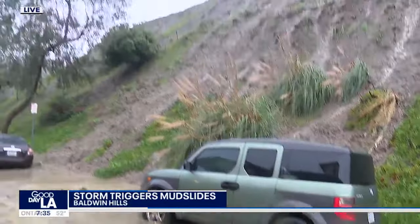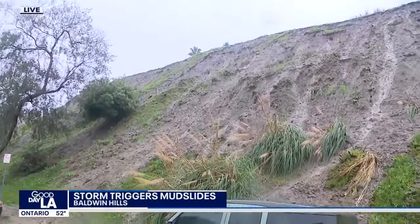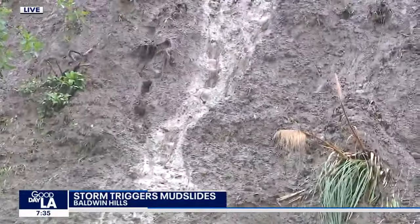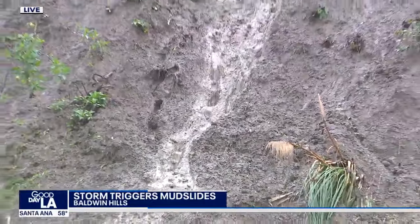If you look at the hillside, we do see some movement here, so this is kind of an active situation. They shut down this street and there's a possibility that more of it could come down.